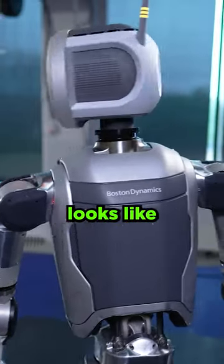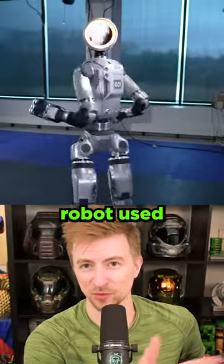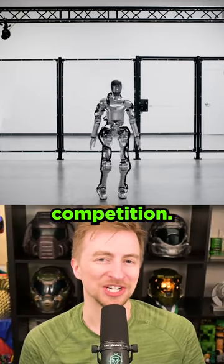Does anybody else think this thing looks like Pathfinder from Apex? Or the robot from Titanfall, if we're going to get OG about this. Their previous robot used hydraulics — this one is all electric. So Figure 01, you've got competition.